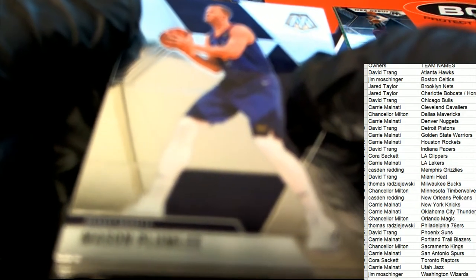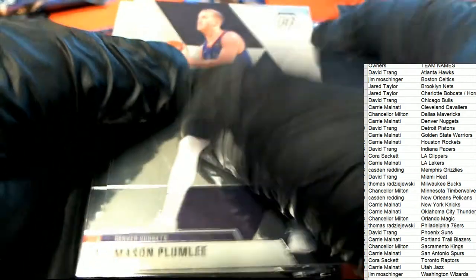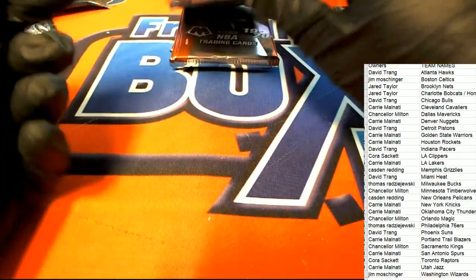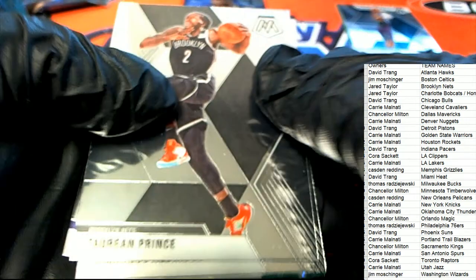Way to go, Jared, with a really nice rookie card there — a PJ Washington. What else is popping?